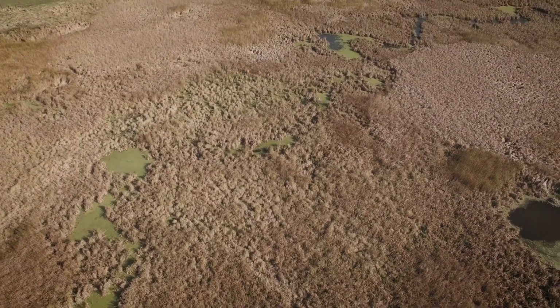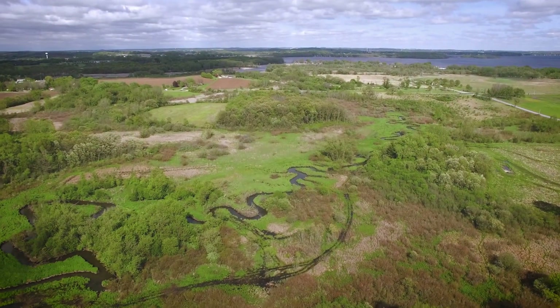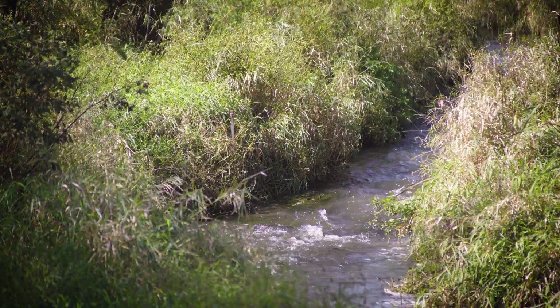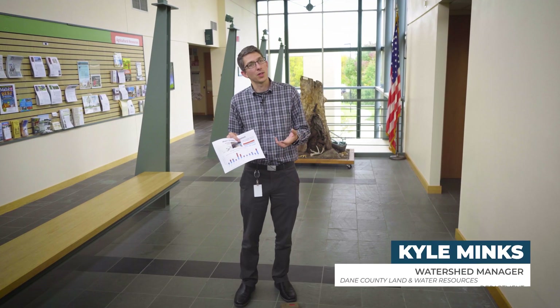The more algae production we have, and that's what leads to these huge algae blooms that ultimately people see in the lake. It just so happened to be that it was about three times what the target concentration is that we're trying to shoot for in Dorn Creek.